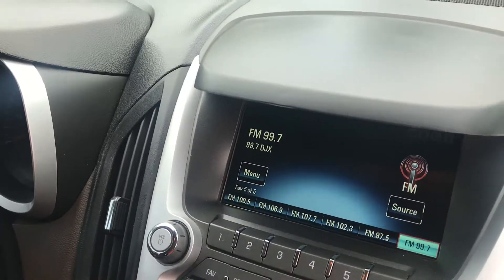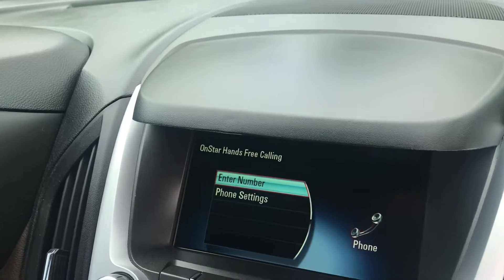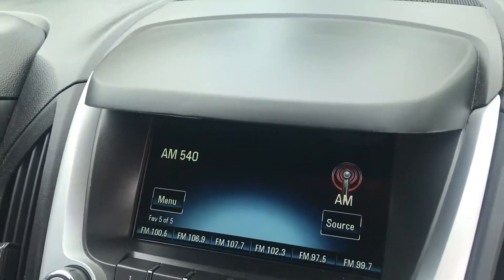As you can see, it has a touch screen display. You can hook up your phone via Bluetooth, and obviously you can listen to the radio.